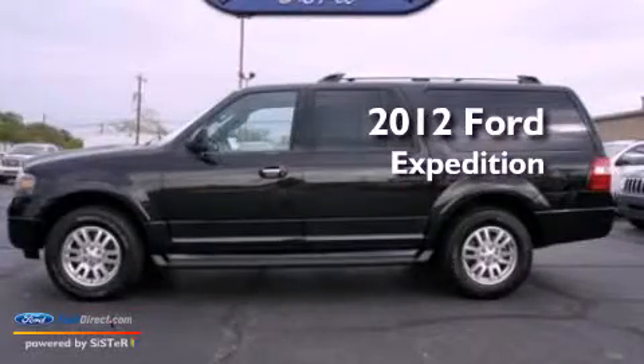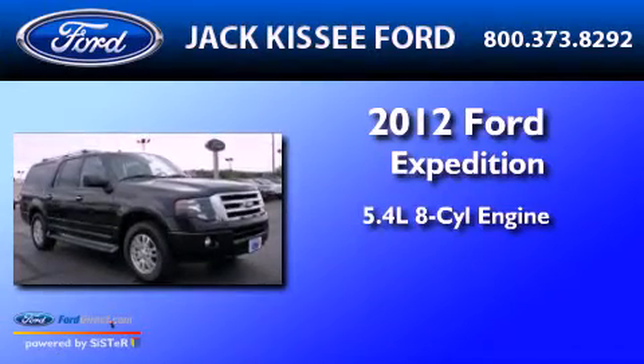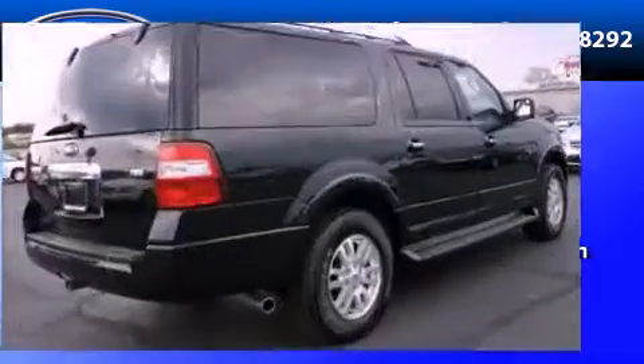This is a 2012 Ford Expedition. It features a 5.4 liter 8-cylinder engine, an automatic transmission, and 4-wheel drive.